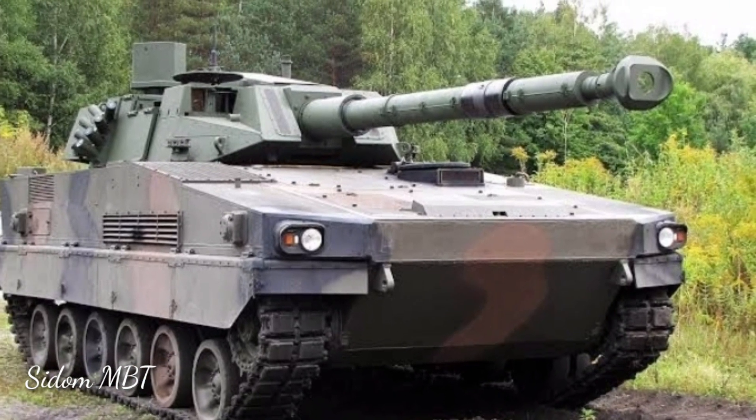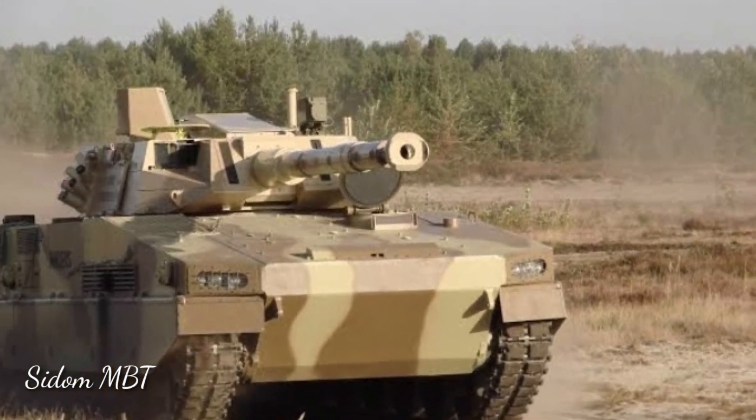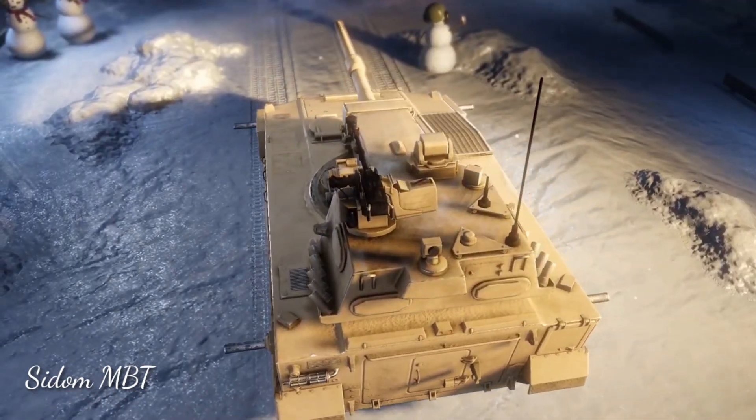This new Polish light tank is not amphibious, however it can be fitted with a deep wading kit. After preparation it can ford water obstacles up to 5 meters deep. The Anders can be airlifted by the new Airbus A400M military cargo aircraft.